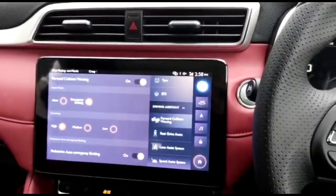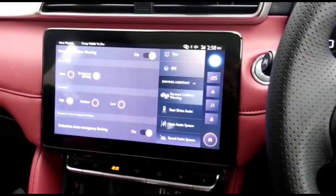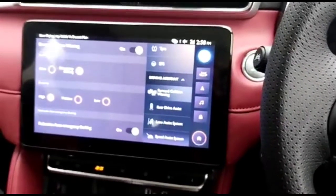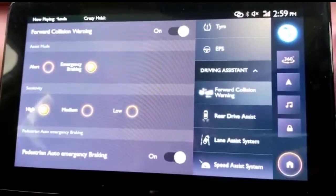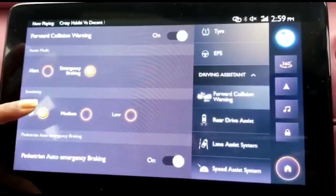Yes, you heard it right — it can also apply the brakes. In case your car is up to a speed of 85 kilometers per hour, it will bring the speed down to 40 kilometers per hour. And in case you are at 40 kilometers per hour, it can also bring your car to a complete halt. Isn't it interesting and amazing?